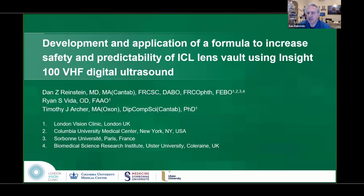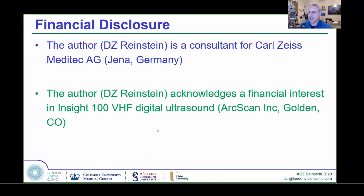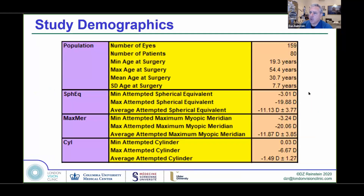I'm going to speak about the development and application of a formula to increase safety and predictability of the ICL LensVault using the Insight 100 very high frequency digital ultrasound system. I have a financial interest in this topic — a financial interest in ArcScan.